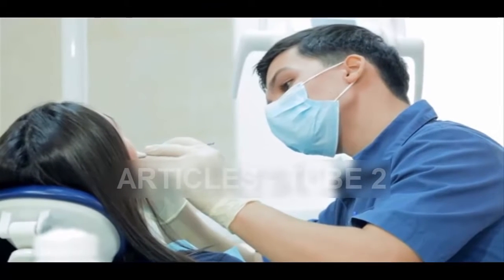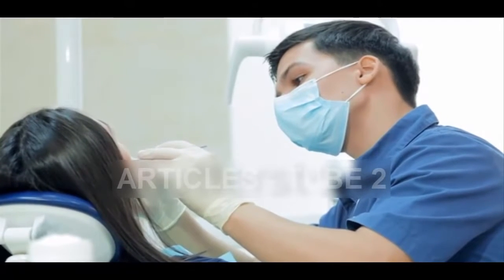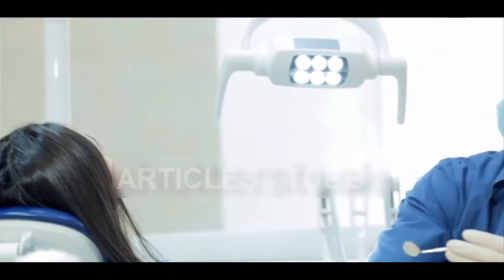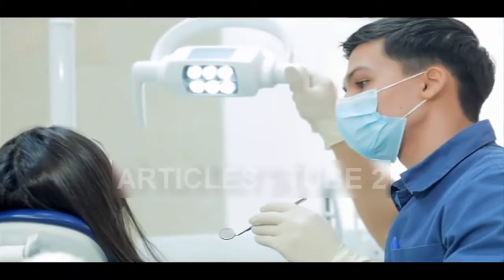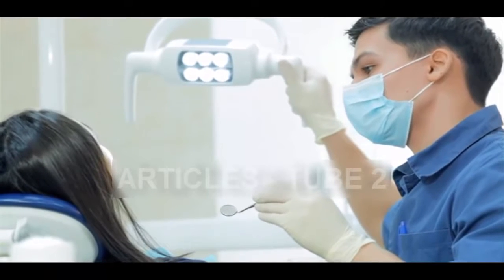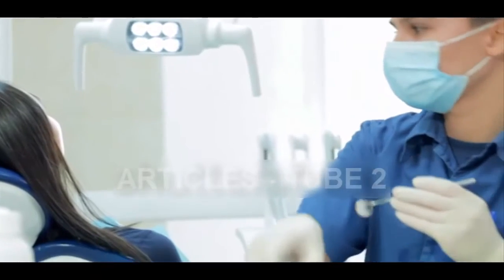Study author Professor Paul Sharp said: "The simplicity of our approach makes it ideal as a clinical dental product for the natural treatment of large cavities, by providing both pulp protection and restoring dentine. In addition, using a drug that has already been tested in clinical trials for Alzheimer's disease provides a real opportunity to get this dental treatment quickly into clinics."